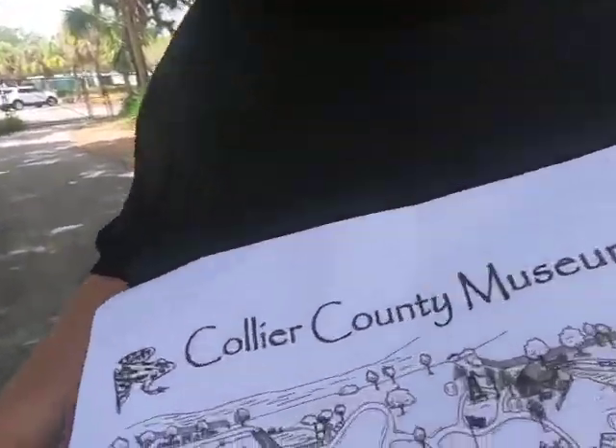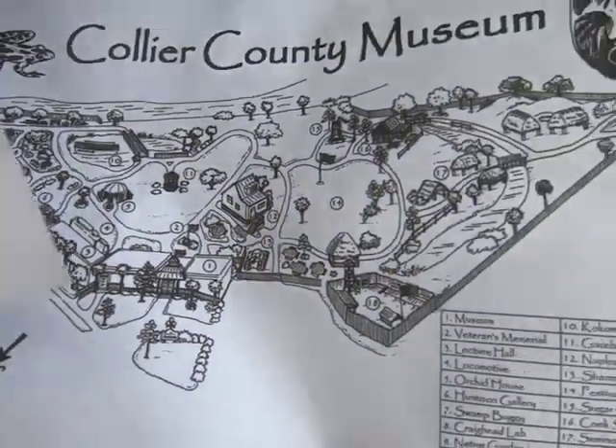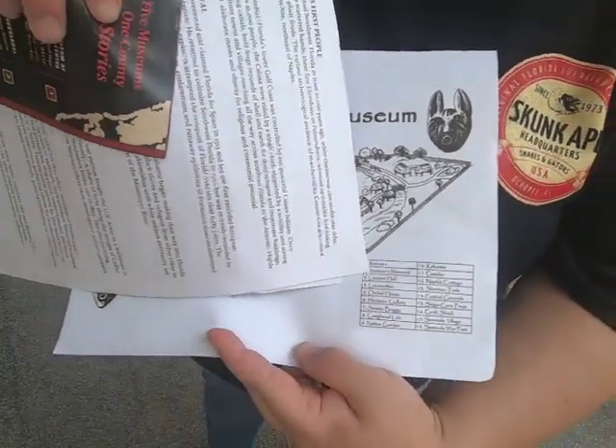They give you a map of the museum. It shows you all the things they have to offer — pictures with numbers, and the numbers explain what everything is.